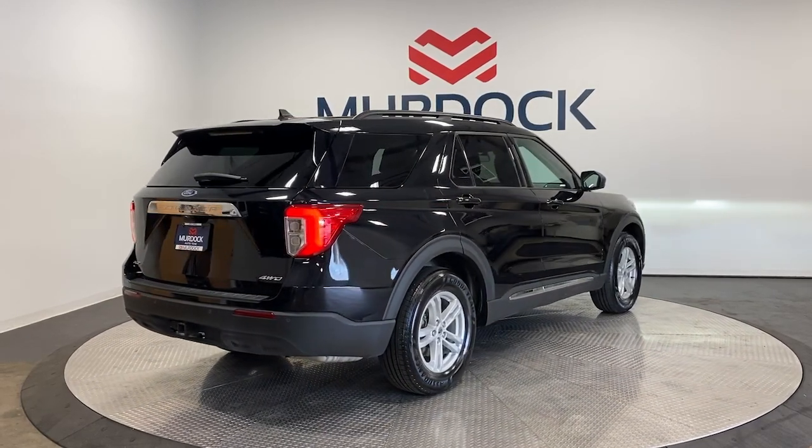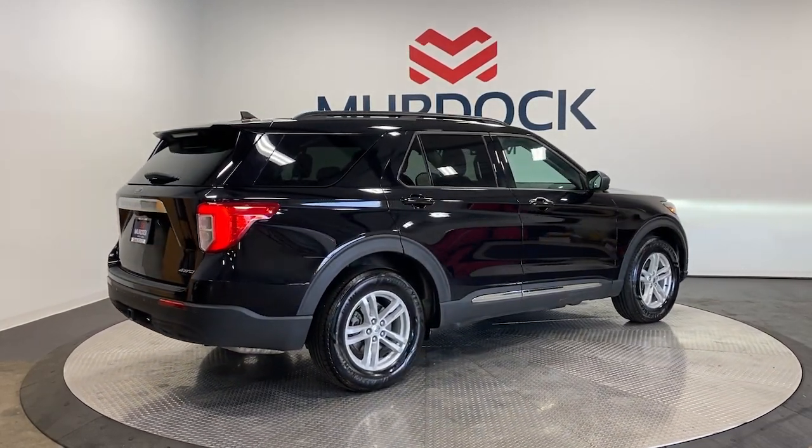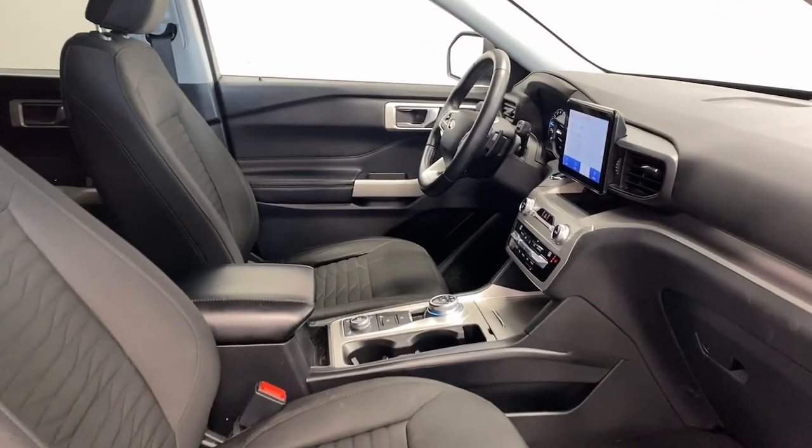Power liftgate, premium sound system, power passenger seat, heated mirrors, and steering wheel audio controls.